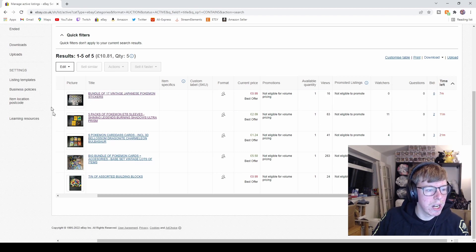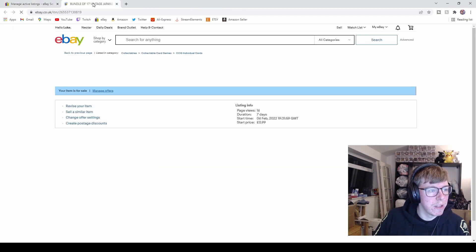I'm not expecting those stickers to sell, but if they don't I'm going to put them into this big bundle here which currently has 16 watches and is at £5.50, with £15 postage. These assorted building blocks probably won't sell either — they'll probably go back to the charity shop, absolute terrible purchase on my end.